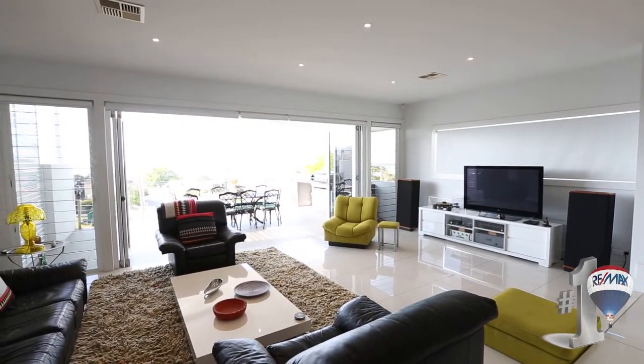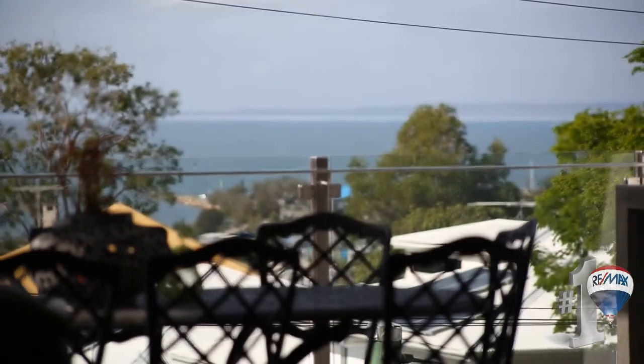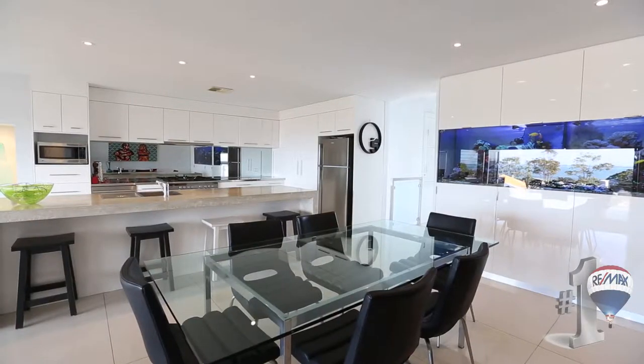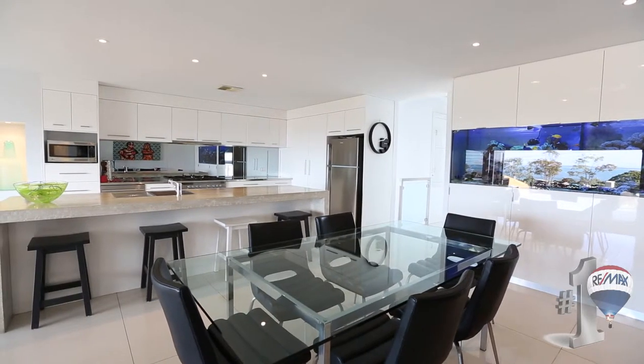Polished porcelain flooring, indoor-outdoor seamless flow to entertaining areas. This home has it all — a versatile floor plan to suit most families.